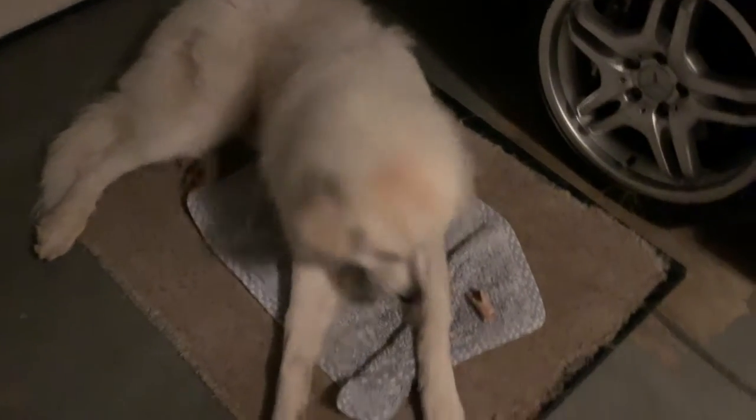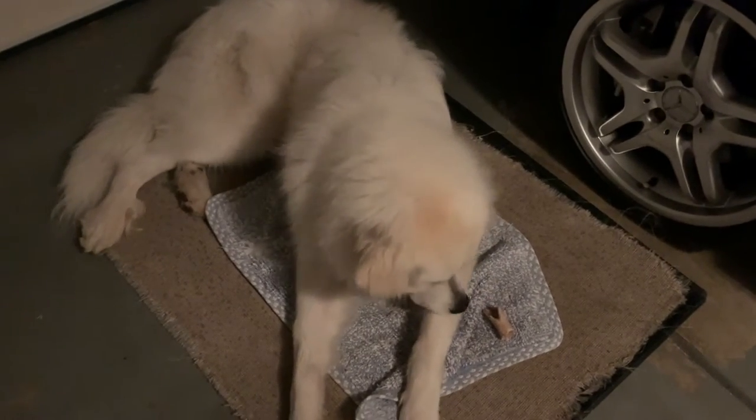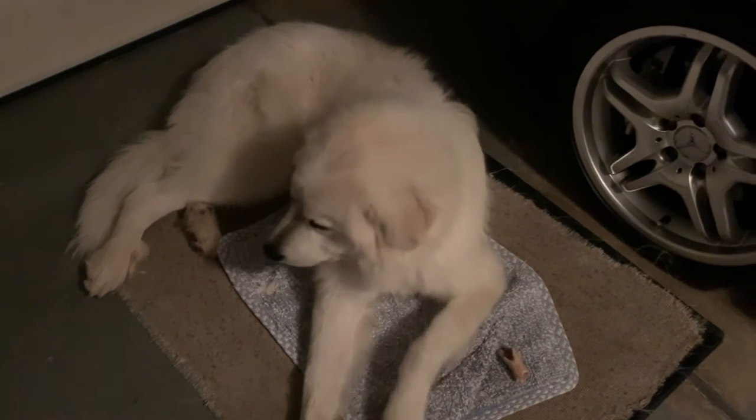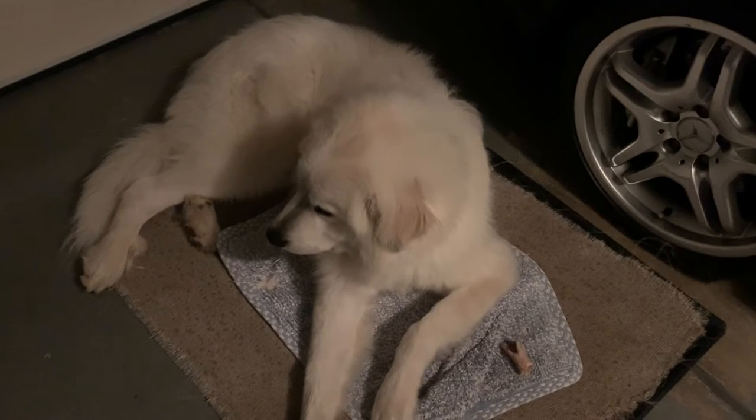So you guys, this is Milo. He's my dog — I didn't actually name him, my sister did. His birthday is coming up so make sure you're on track for me doing a compilation of him. He's almost gonna be one this year.